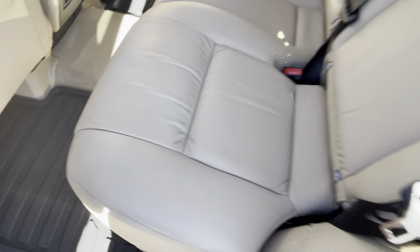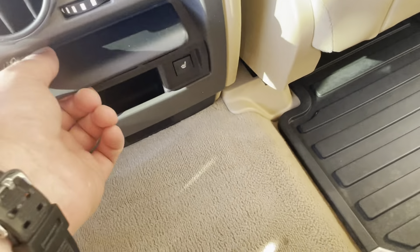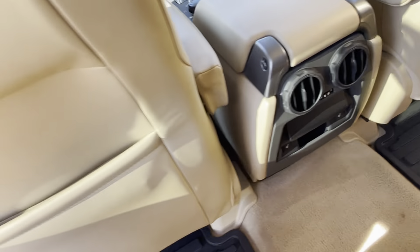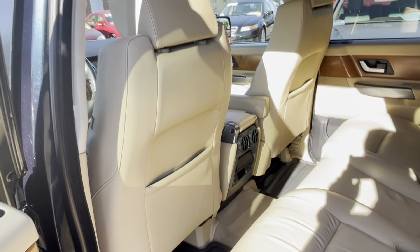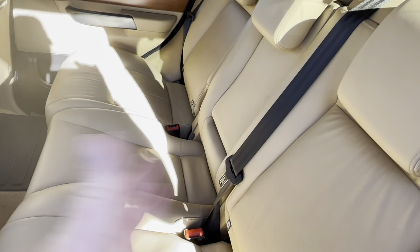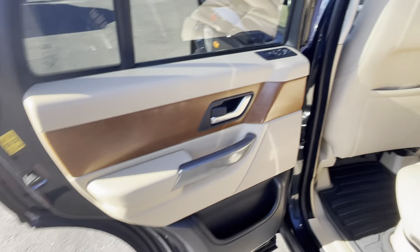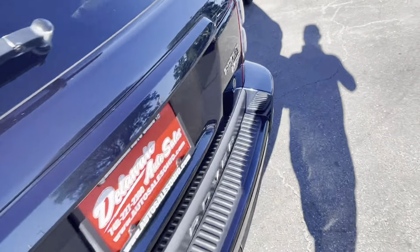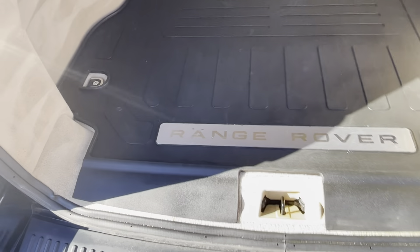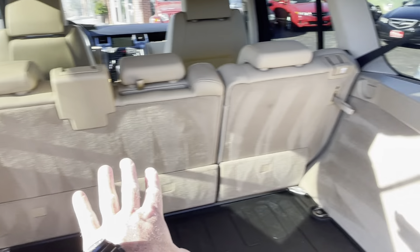Beautiful, beautiful backseat. Rubber mats back here. This does have heated seats in the rear, so we've got four heated seats. There's the aux input with the power outlet. The backs of the seats are spotless, the door panel is spotless. There's the big Range Rover mat back here and an extra nice power outlet. Carpet is super clean.